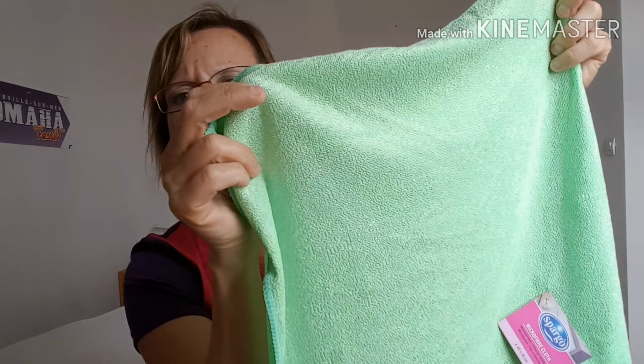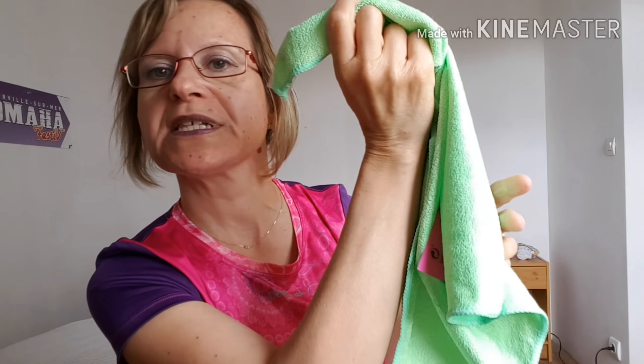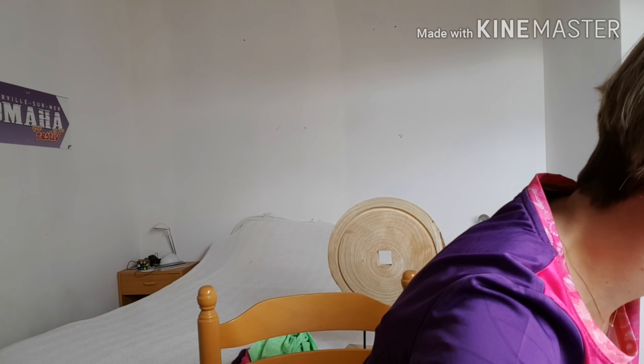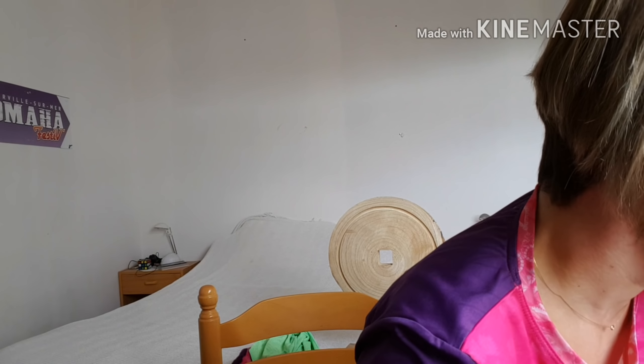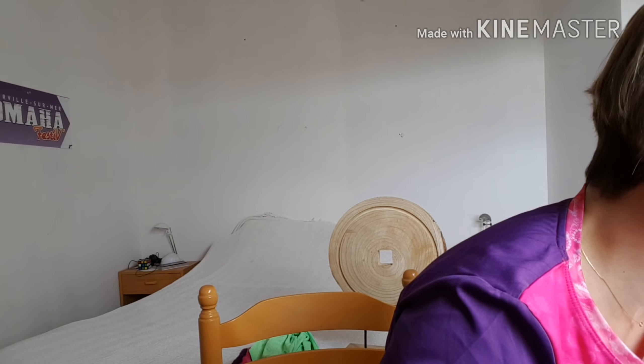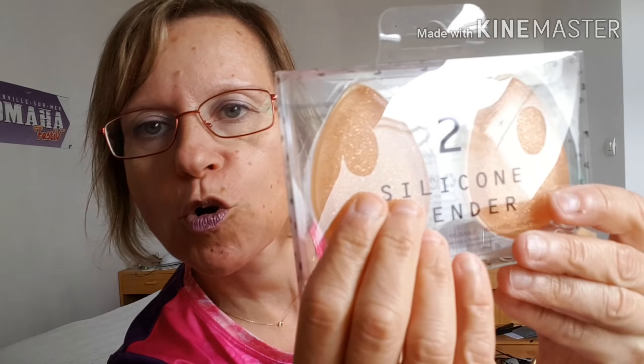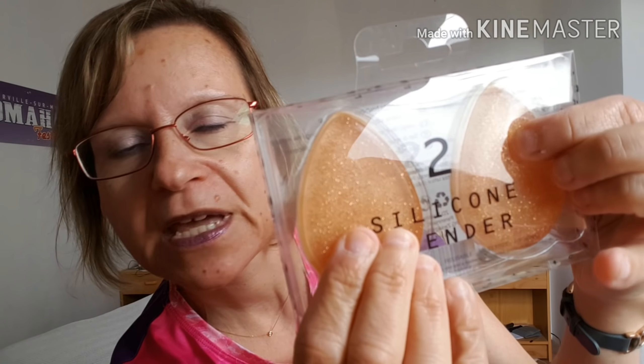Ensuite, j'ai repris un petit chiffon microfibre qui va passer en machine, toujours pareil pour mes pinceaux. J'en avais emmené qu'un, donc je vais le mettre au lavage pour essuyer mes pinceaux à chaque fois. Celui-ci était à 45 centimes. Vous aviez soit ceux-là de couleurs unies, en rose, en bleu, de diverses couleurs, ou alors ceux avec des petits motifs qui étaient à 59 centimes. Celui-ci était à 45 centimes.